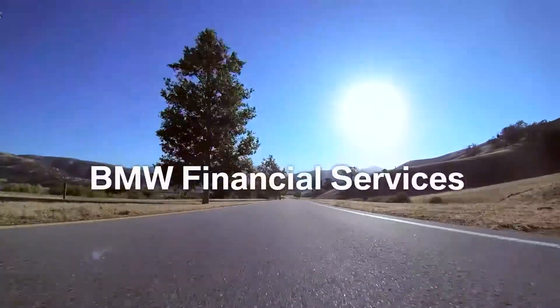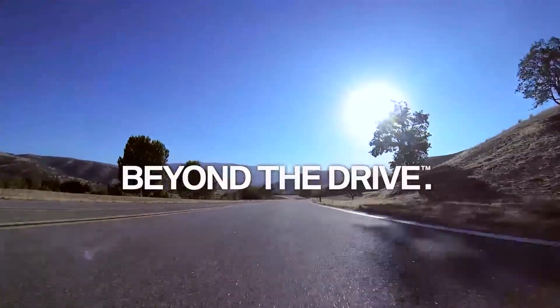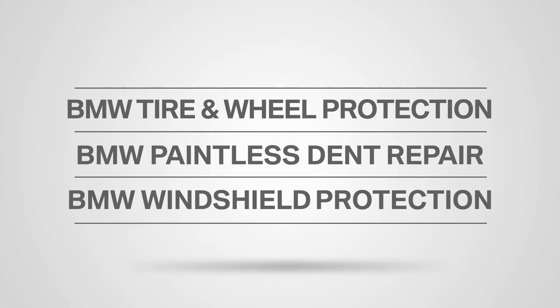Ask your BMW dealer how BMW Financial Services can take you beyond the drive with BMW paintless dent repair. Or get even more protection by combining it with tire and wheel protection and/or windshield protection.